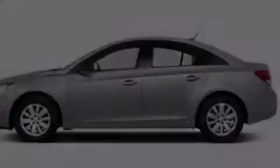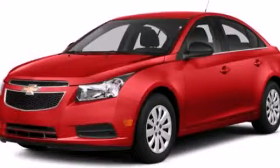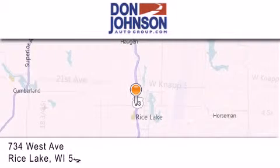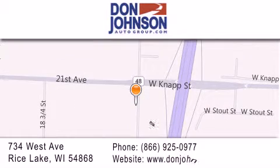We invite you to contact us today to learn more about this vehicle. Don Johnson Motors is located at 734 West Avenue in Rice Lake. Our goal is to exceed all of your expectations to ensure that you'll return for future visits.